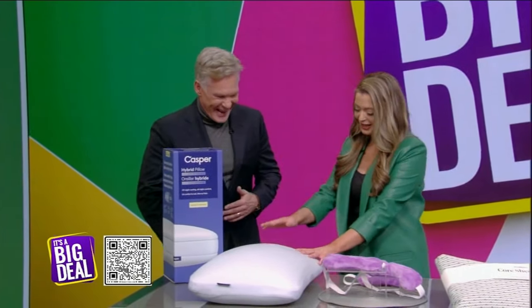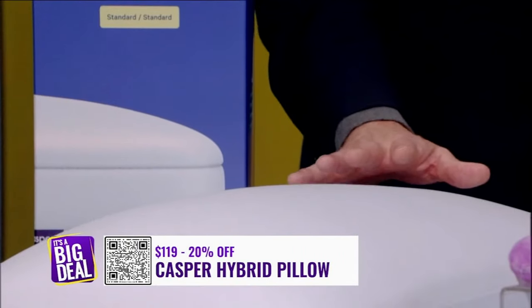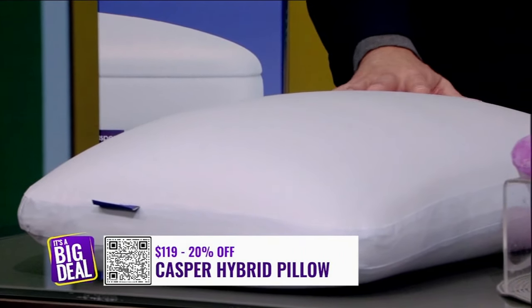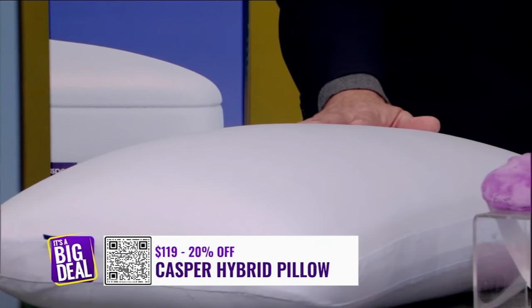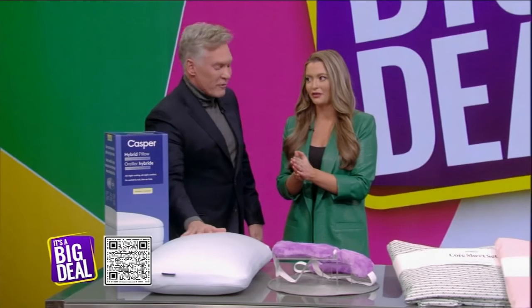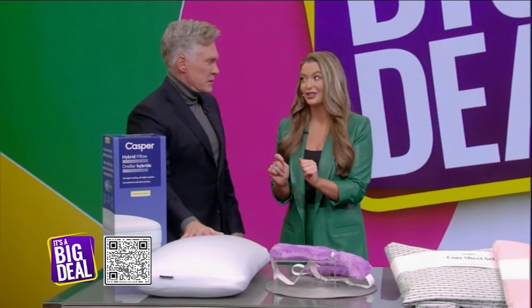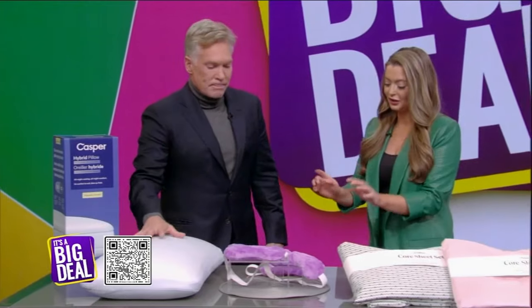This is the Casper Hybrid Snow Pillow. It is ideal for hot sleepers — and so you don't have to flip the pillow anymore. You just enjoy this because it's already cool to the touch, soft and supportive. This is 20% off for $125. And that's why it's a big deal, because good pillows are expensive — that's a great deal.